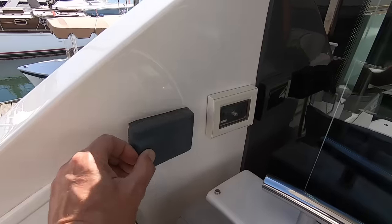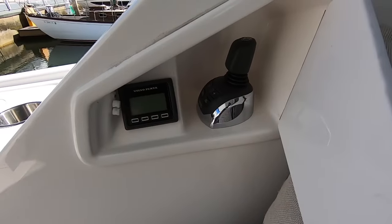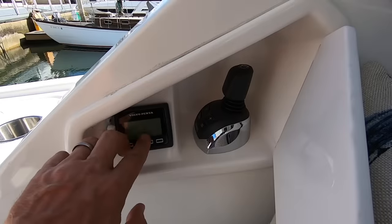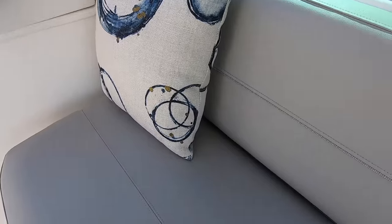Here's the stereo remote control. And then you have an IPS joystick docking station which can also control your dynamic positioning virtual anchor function. You can start or stop the boat from this position and control the boat completely while sitting in this seat right here.